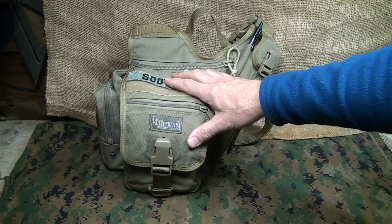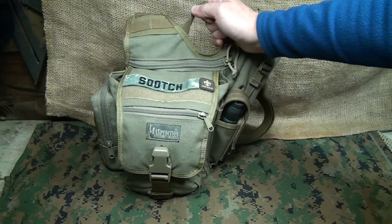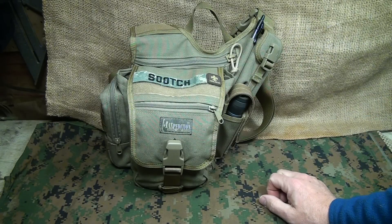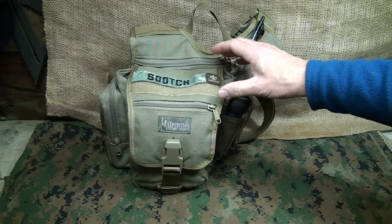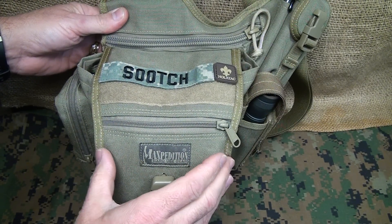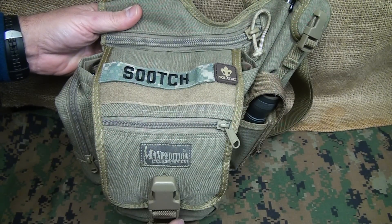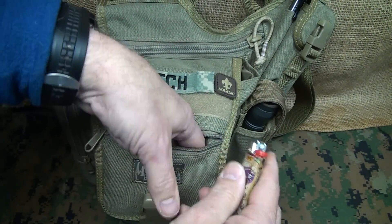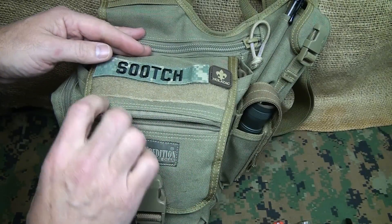The Maxpedition Fatboy is excellent; the Jumbo may be a little better in some ways and you can get more gear in it, but I just like the size of this bag. This is somewhat of a get-home survival bag, but it's not all-inclusive — not really a go-bag or even a full get-home bag. Starting with the little front pocket: I have a lighter, extra batteries for your lights, a small compass, and a bottle opener.